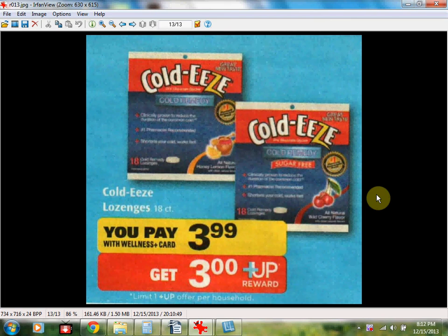The price matches for Rite Aid the week of 12/15 to 12/21/13. Starting with Coldies lozenges, the 18 count is $3.99. If you buy one, you'll receive a $3 up reward, limit of one, so it's like paying a dollar for the Coldies.